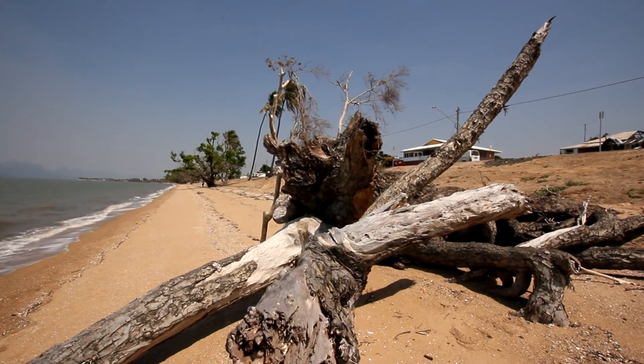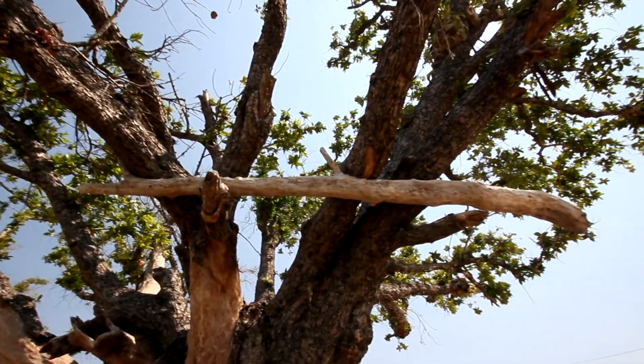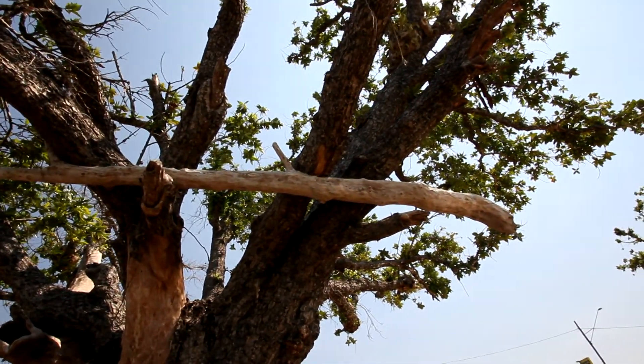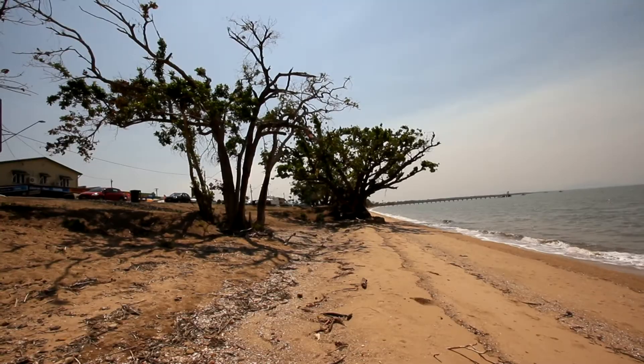The roadside beach still bears the remnants of the severe cyclone Yasi which hit the area. The resilience of these remaining trees is amazing.